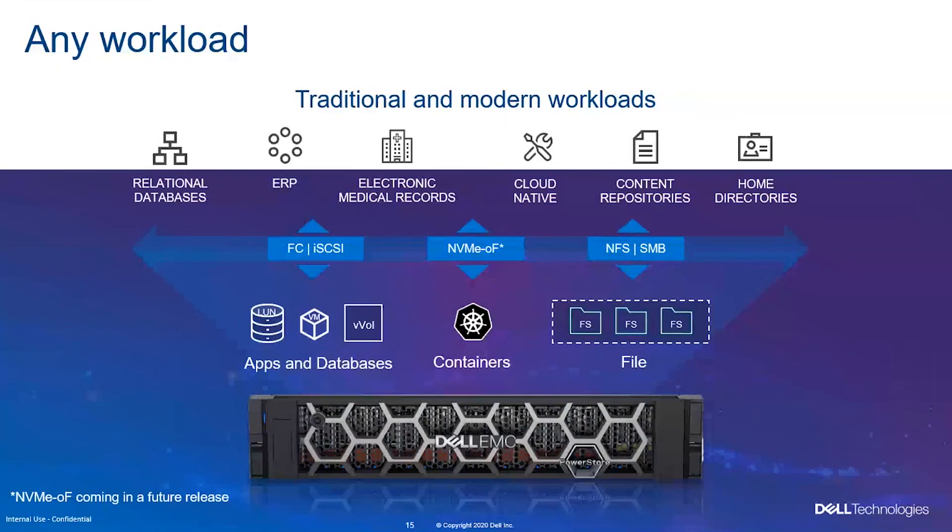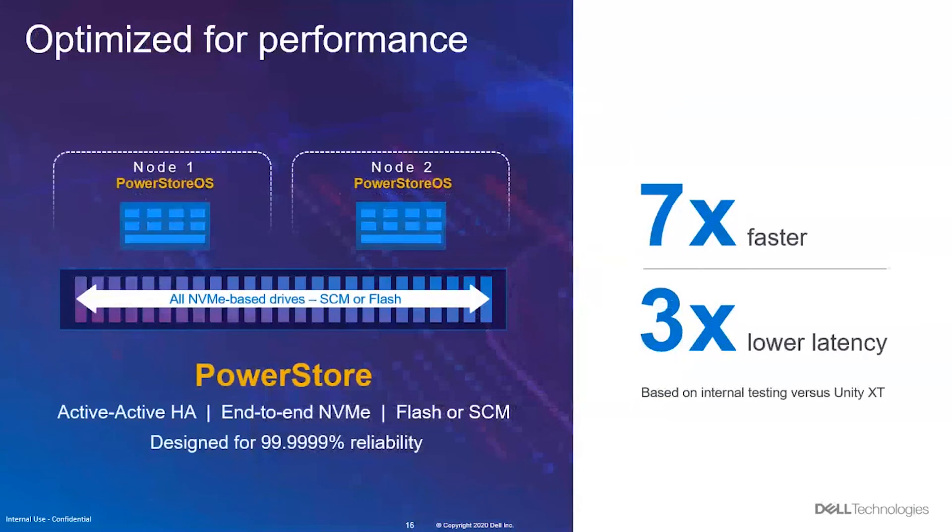This is a 2U appliance — we no longer call it an array, it's an appliance. The controllers are called nodes, and there are two nodes within an appliance, making it highly redundant. It's already container-based and supports container applications including Kubernetes. It can support traditional and next-gen applications. Compared to previous models, it's seven times faster and has three times lower latency because we're using NVMe.